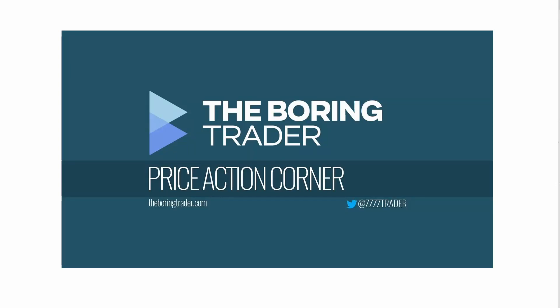Hi, this is Gigi of TheBoringTrader.com. Today is the 3rd of March and this is a video of the price action corner series. I'm showing this video because I think there were a number of very interesting points as far as price action is concerned in the first two hours of DAX this morning.